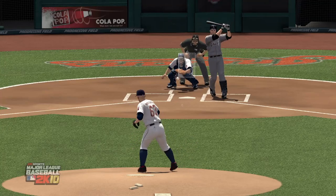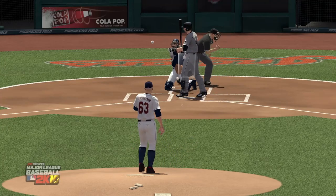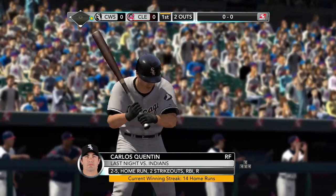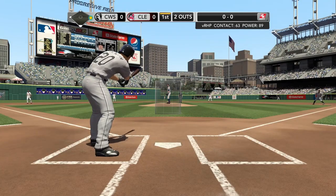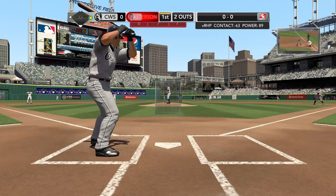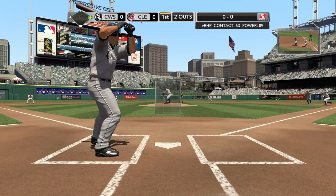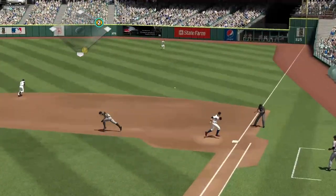This one was running down and away, but even if he didn't swing it might have still caught the corner. That pitch was pretty perfectly placed — nothing you can do about it. Here's the pitch, hit sharply towards the hole.